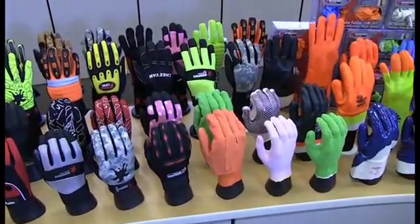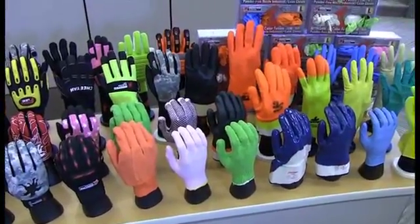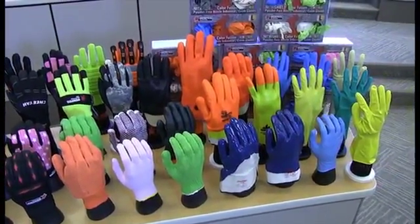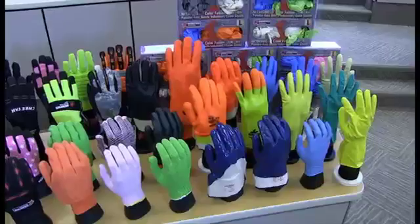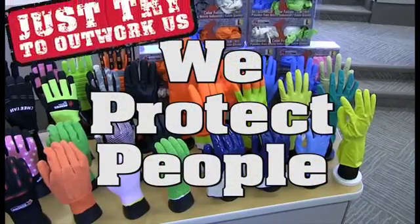High visibility colored supported options expand the capabilities of this category. Our ColorFusion gloves give you the option of six different color disposable nitriles and 21 different box configurations. At MCR Safety, we protect people. Just try to outwork us.